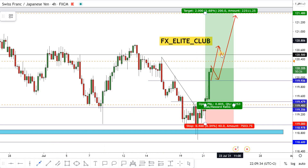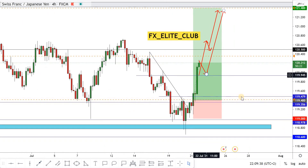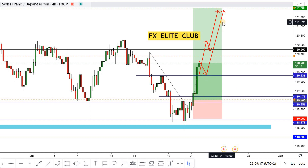Hope you all benefit from this analysis and make good profits. Anyone who missed the first entry can wait for the price to retest the major level — previous resistance and new support at 119.900 — and then take a buy trade with any bullish price action confirmation.